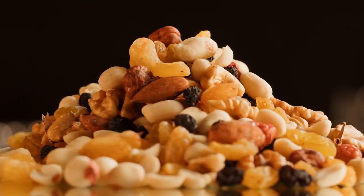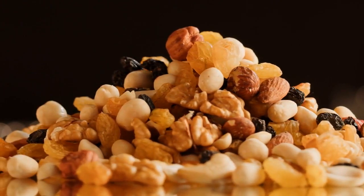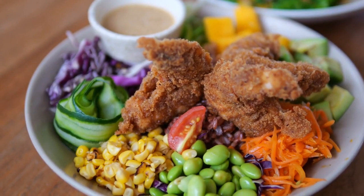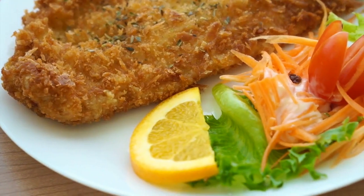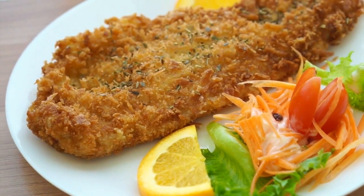Increased fat consumption. While carbohydrates are drastically reduced, the keto diet emphasizes the consumption of healthy fats. Foods rich in healthy fats such as avocados, nuts, seeds, fatty fish, and oils become the mainstay of the diet. This high fat intake ensures an adequate supply of energy and provides the raw materials necessary for the production of ketone bodies in the liver.